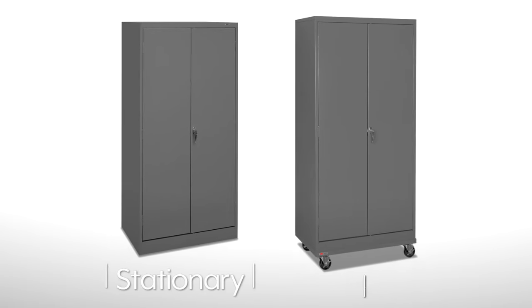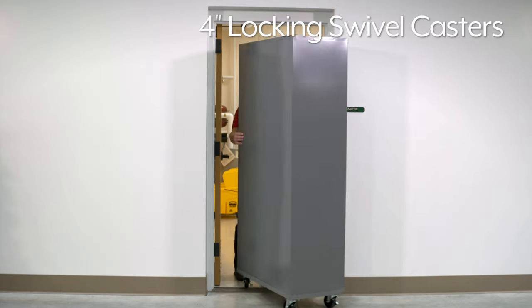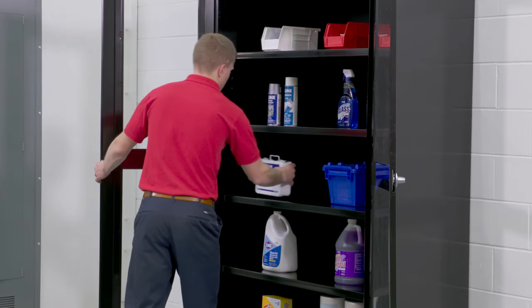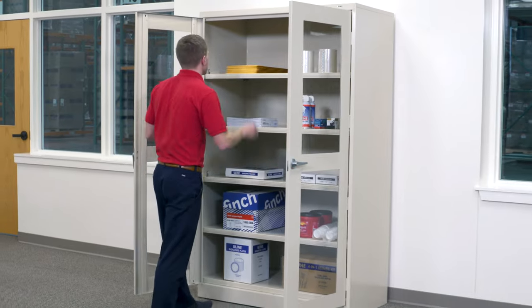ULINE Storage Cabinets are available as stationary or mobile units with 4-inch locking swivel casters to easily move around your facility. They can be purchased in a variety of colors to match the appearance of your room or storage area.